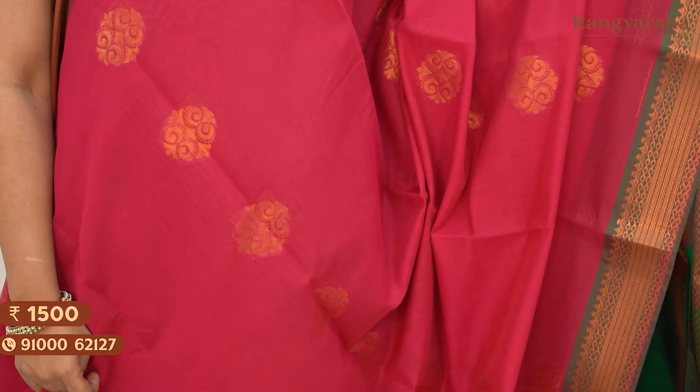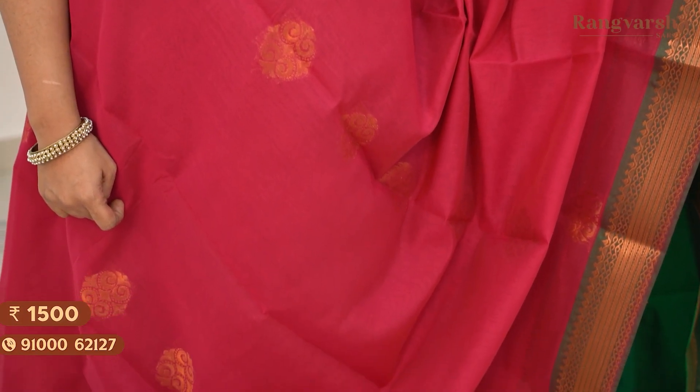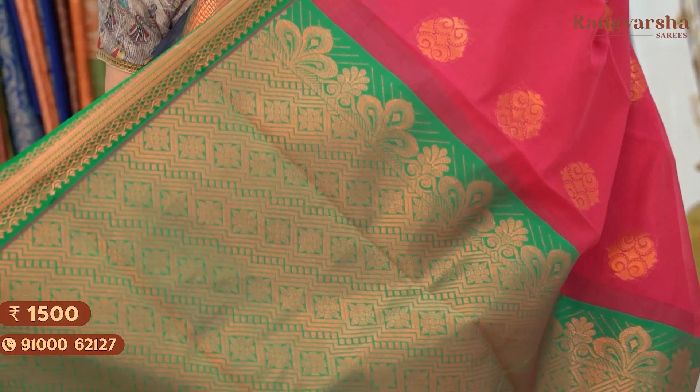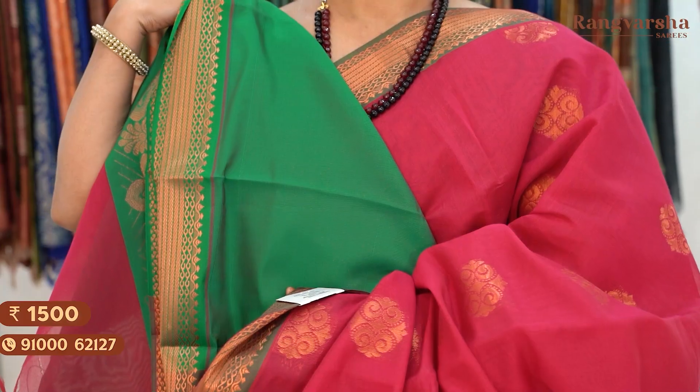The next shade is a maroon and green color saree — a very classic color combination. Complete gold zari motifs throughout the body with gold zari weave borders on two sides. This is the pallu — a contrast green color pallu matched with a green color blouse. Saree price 1500, free shipping.